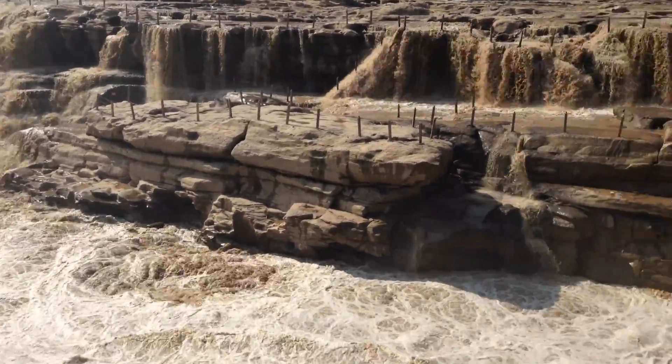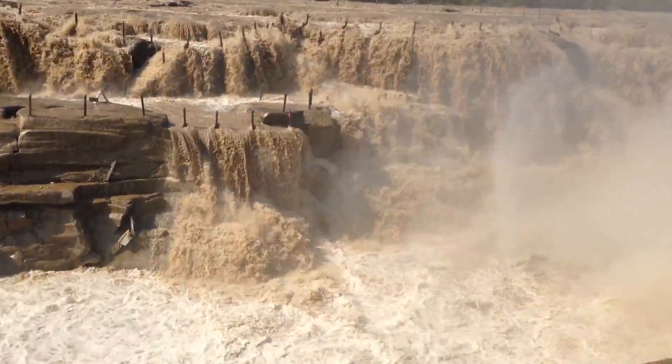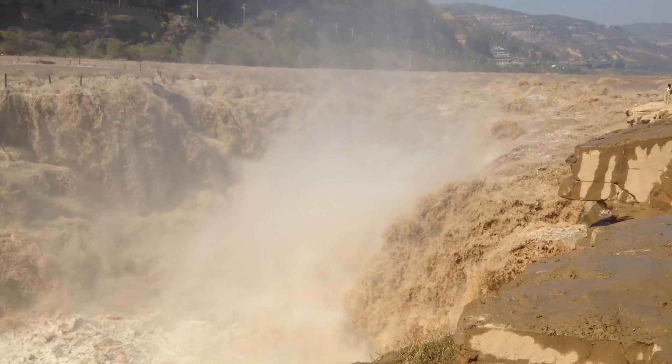Moreover, we had no assessment or understanding or prediction for what the bed of the river would look like. And it turns out that it's shaped completely differently from what we find in most traditional or coarser sand bed river systems.